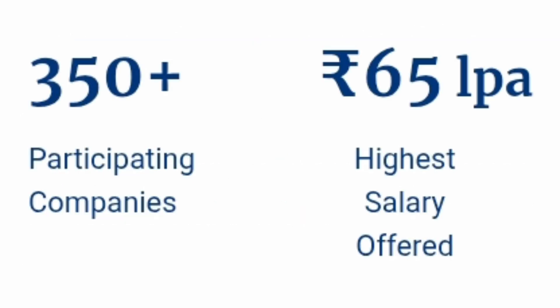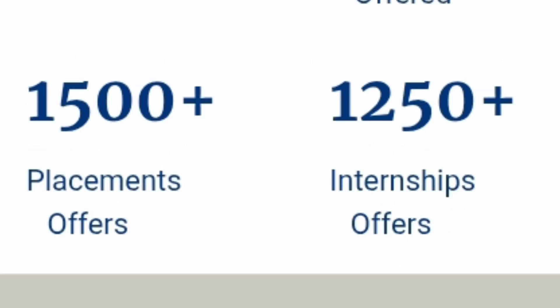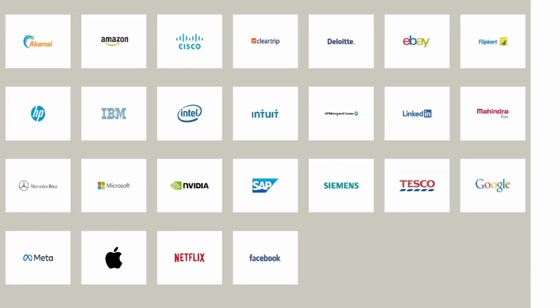Now let's talk about placements. The highest salary was 65 lakhs per annum, which is quite good. A total of around 350-plus companies visited, with 1,500-plus offers last year and around 250-plus internship offers. The type of companies that visit include global multinational companies — IT companies like HP, IBM, Intel, Intuit, Akamai, SAP Labs, consulting companies like Deloitte, and automobile/industrial companies like Mahindra, Tesco, and Siemens.